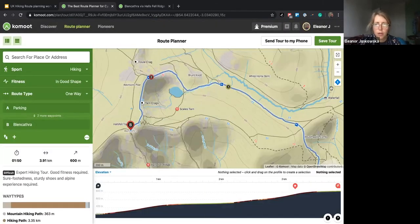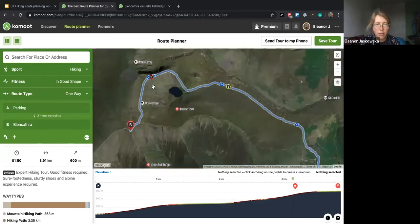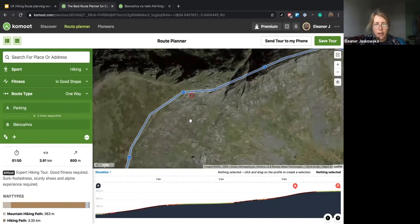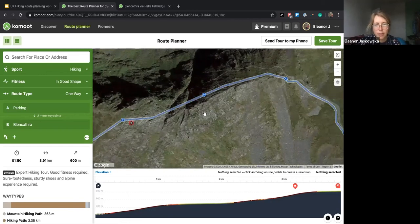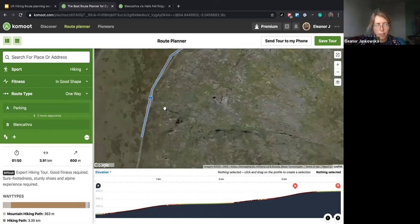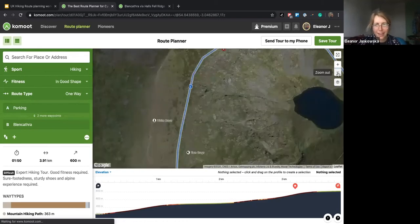You can change the map layers — at the moment we're in the Komoot map, but we can also change to Google satellite. If I want a closer look at this part of the route along Sharp Edge to get a bird's eye view, I can zoom right in. I can also press and hold the letter M on my keyboard to make the planning line disappear and get a really nice bird's eye view of that edge. Growing up in Wales, walking across a lot of boggy fields, this is a good way of eyeing up ground conditions and whether you need your wellies.